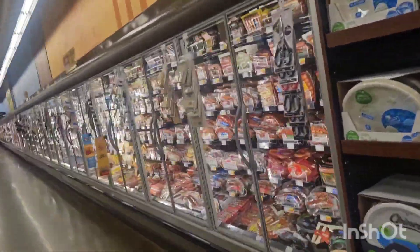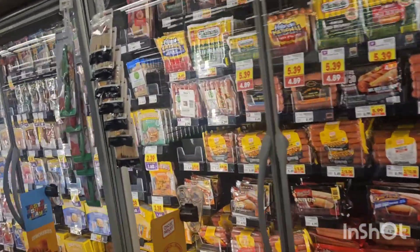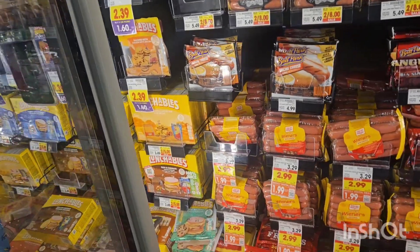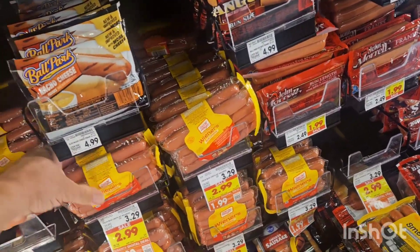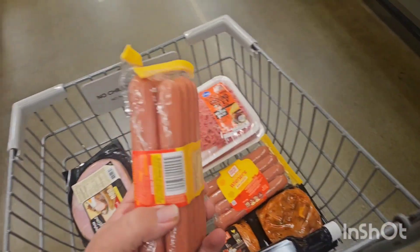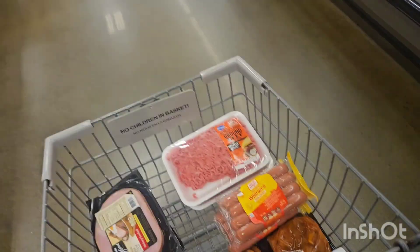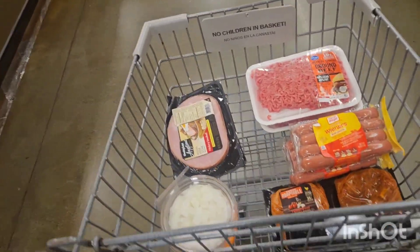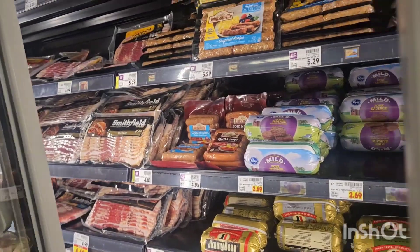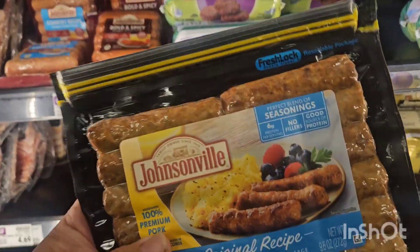All right, we're gonna get some hot dogs — just regular Oscar Mayer wieners. I'll get a couple packs. What I'll do is cut these up, put them in a bowl with my onion, and make some chili with no beans. Getting two packs because my trainee likes to eat those too sometimes. I also like these Johnsonville pre-cooked fully cooked sausage links — really good for breakfast.